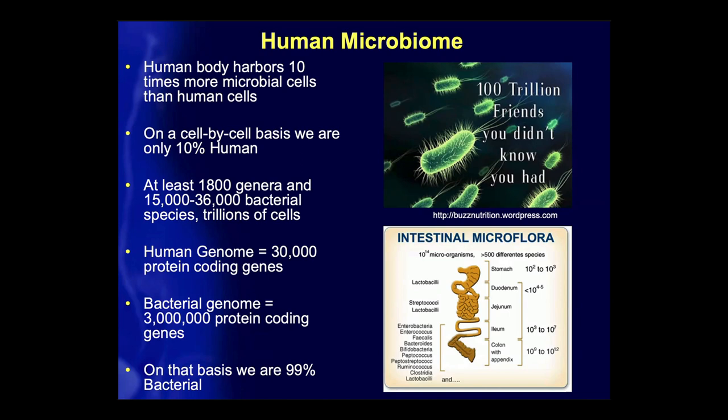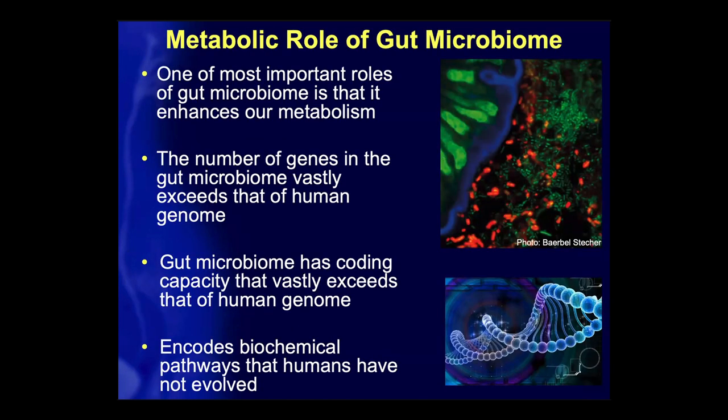One of the most important roles of the gut microbiome is that it basically enhances our metabolism, because the number of genes in the gut microbiome vastly exceeds that of the human genome, and it encodes biochemical pathways that humans have not evolved. It is a very close symbiotic relationship between humans and the bacteria within the gut microbiome, and it's very important in maintaining overall health.